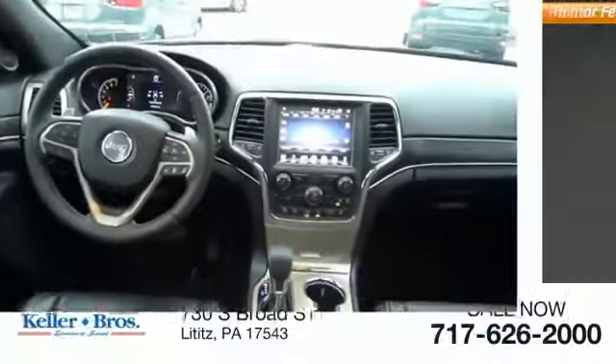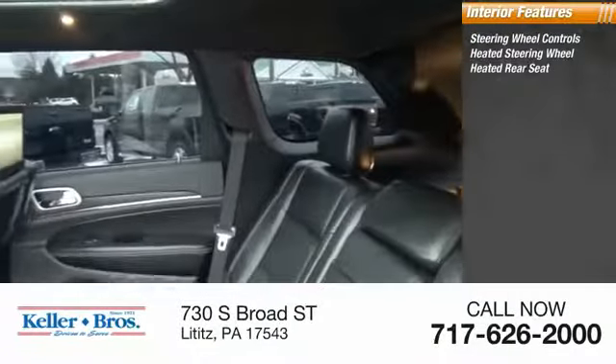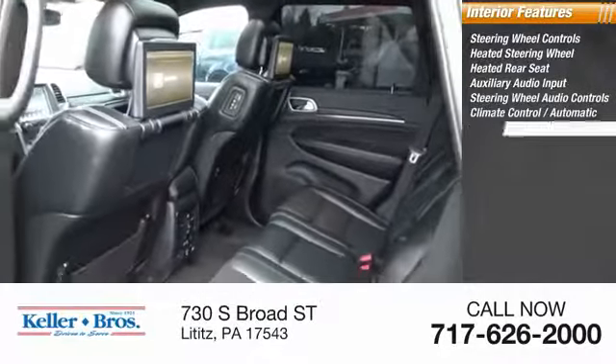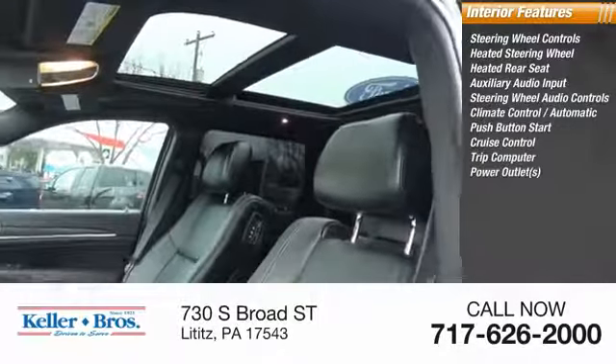Inside, you'll find steering wheel controls, heated steering wheel, heated rear seat, auxiliary audio input, audio controls, climate control, automatic push button start, cruise control, trip computer, and power outlets.